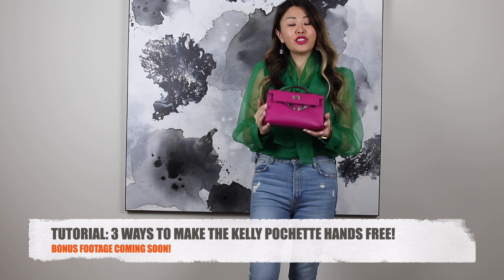And this is the Kelly Pochette. Because it doesn't have a shoulder strap, the most common way you wear it is just handheld, which I love, or you can tuck it underneath your arm as well. However, even though this is technically a clutch, there are ways you can make it into a shoulder bag.